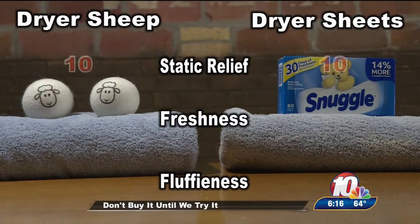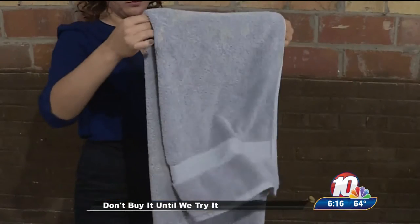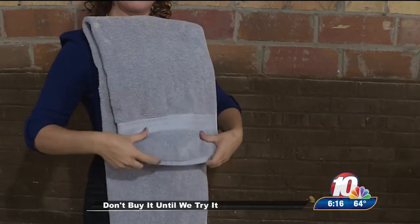For static relief, I give both a 10 out of 10 — no cling here. For freshness, the advantage has to go to the sheets, but that's probably due to the artificial smell that the sheep are lacking. As far as fluffiness, I say it's a tie — any difference in these two towels is more than likely due to my unfortunate towel folding skills.